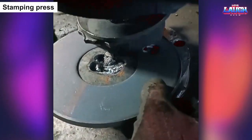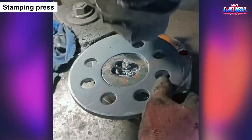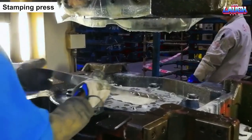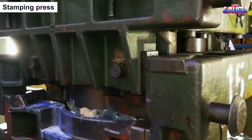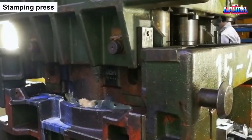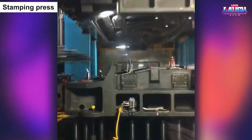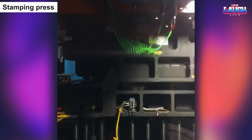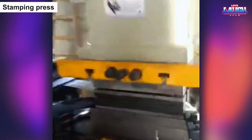The stamping press is a powerful and versatile machine that transforms sheets of metal into complex shapes and forms with astonishing speed and accuracy. With its ability to apply immense force and pressure, it is capable of creating intricate designs and patterns on metal surfaces, turning plain sheets into stunning works of art. Whether it's creating components for automobiles, appliances, or electronics, the stamping press is an essential tool in modern manufacturing that allows us to bring our ideas to life with precision and finesse.